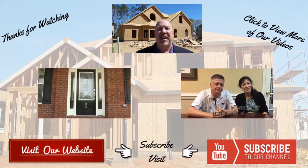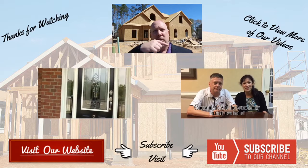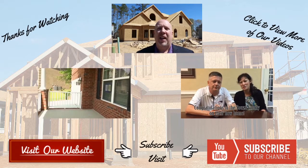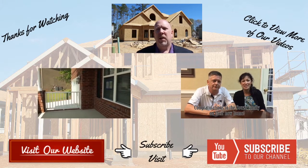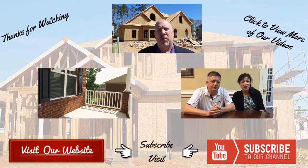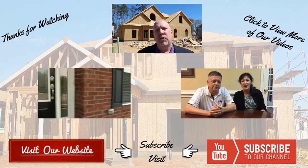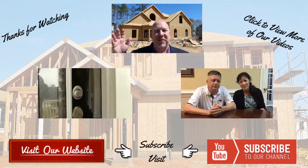Hey, Adrian here again. Thank you so much for watching the video. Be sure to check out more videos like those just below, and don't forget to subscribe to our YouTube channel. Also, don't forget that our team specializes in representing buyers of new homes, not builders. This ensures you get the best deal and the best service. We'll see you in the next video.